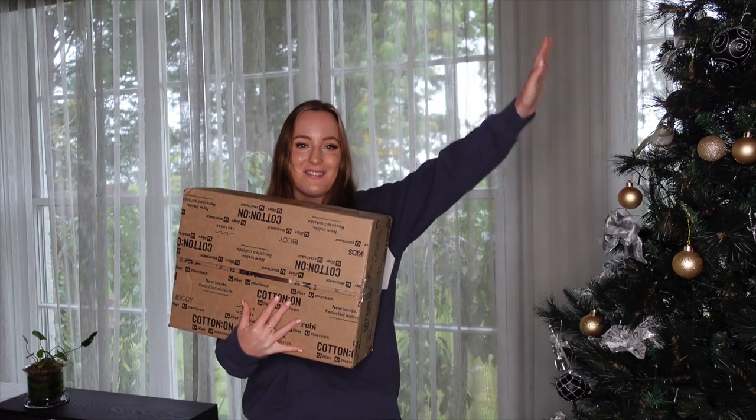Hi guys, welcome back to my channel. My name is Molly — if you're new, as you can tell by the title, I am filming a Cotton On haul. I'm very excited for this one. Let me get my box — she's so cute! Here she is, just in time for the festive season.